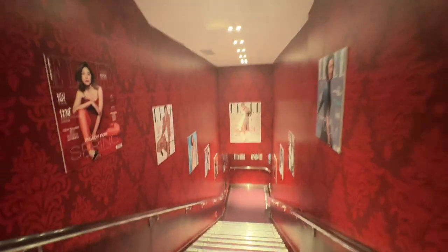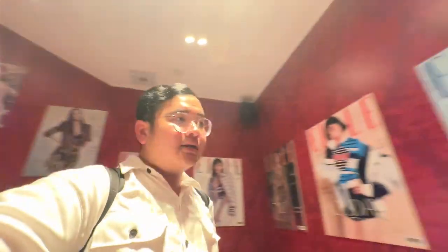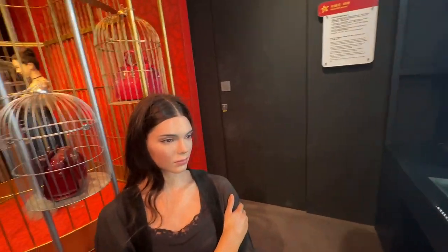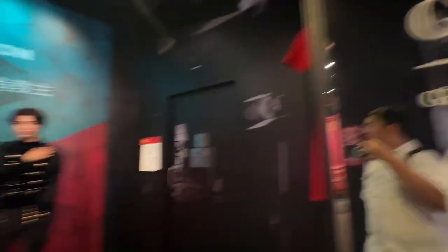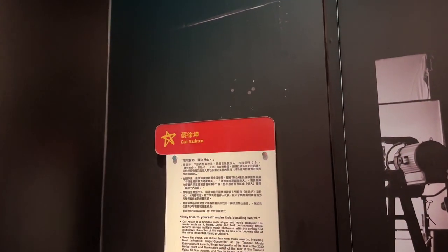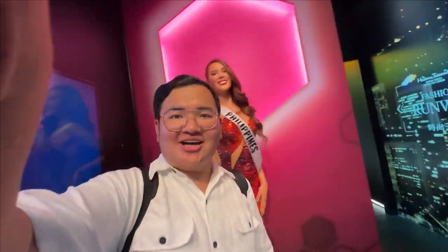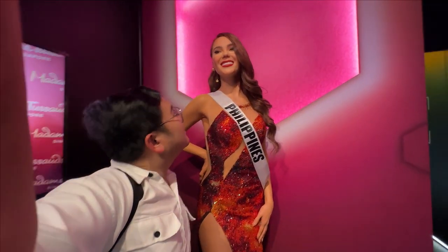We're heading down. The floors in Madame Tussauds here are labeled 'L'. Is this Kendall Jenner? Hi! And here's — I'm just reading the name — is this Catriona? Oh my God, it's Catriona Gray! Two Filipinos now! Hi Catriona! She's so beautiful. No joke, look at her — she really looks stunning!